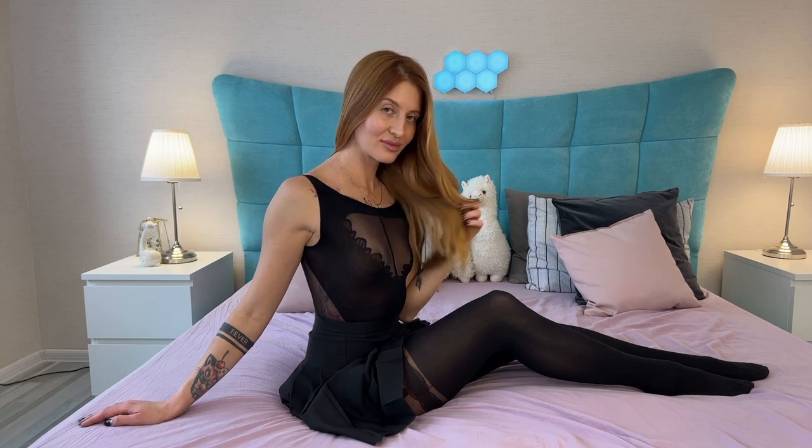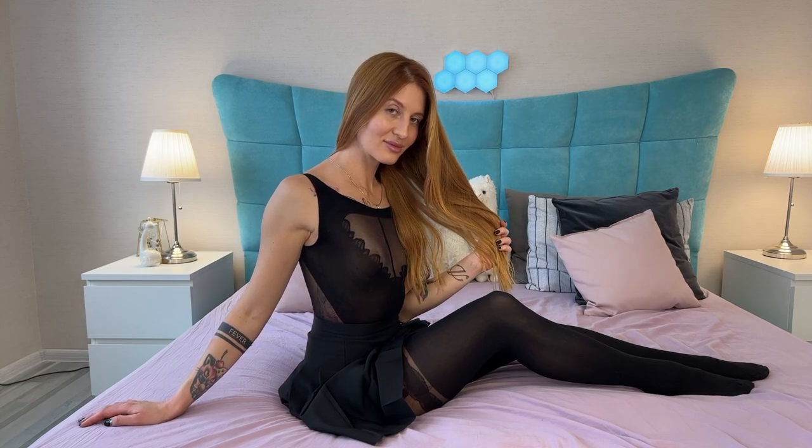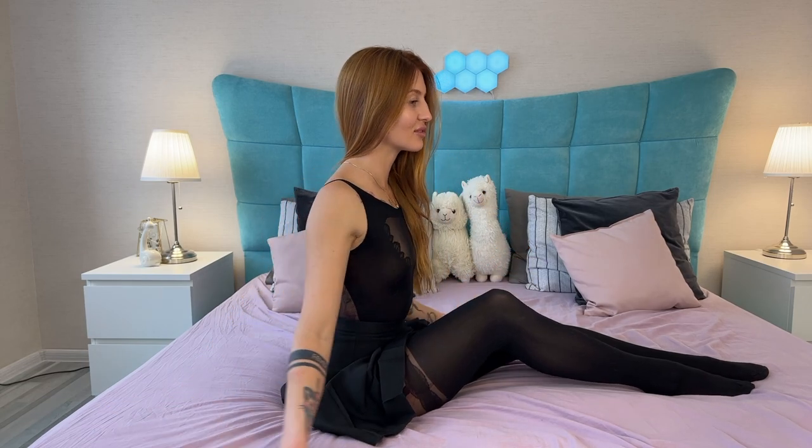This is Hoserine, an ASMR by Sleepy Beauty. Hello, my dear. Today's video is a try-on haul. I want to show you several ideas of outfits with body stocking.